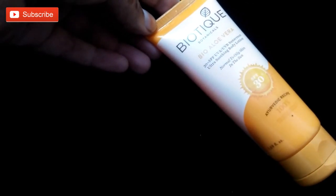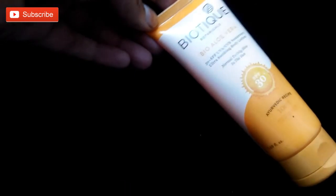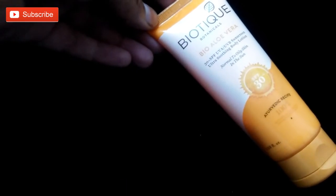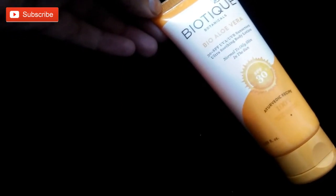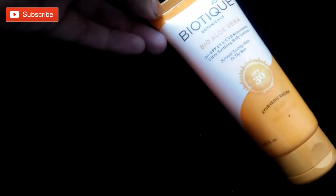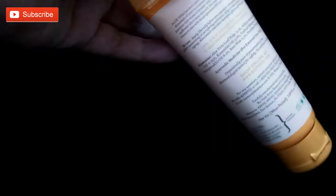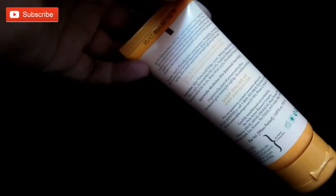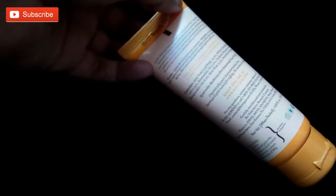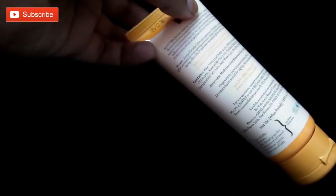It has SPF 30 plus UVA plus UVB sunscreen — ultra smoothing body lotion, great for daily use this winter. It contains good ingredients, easy to use. For best results, use it daily. It moisturizes very well, hydrates the body well, balances the pH level. It is 100% ayurvedic and suitable for both normal to oily skin.